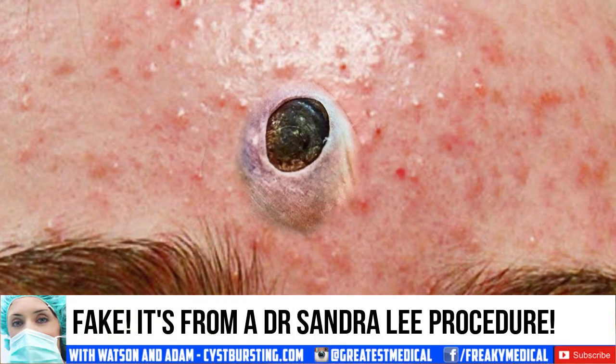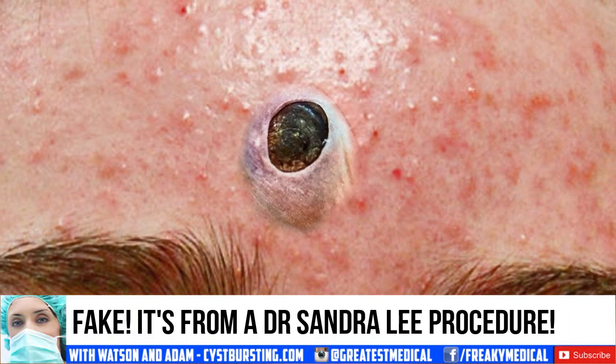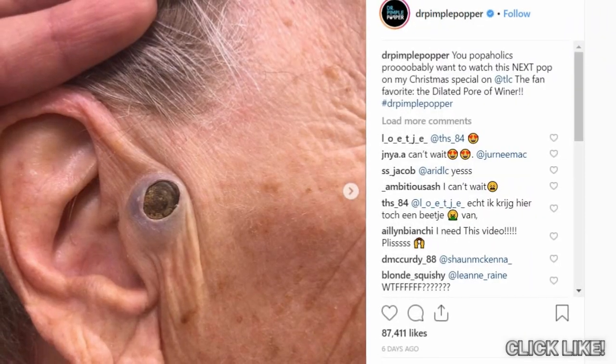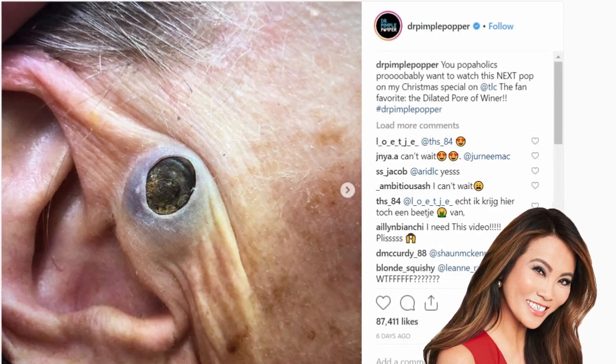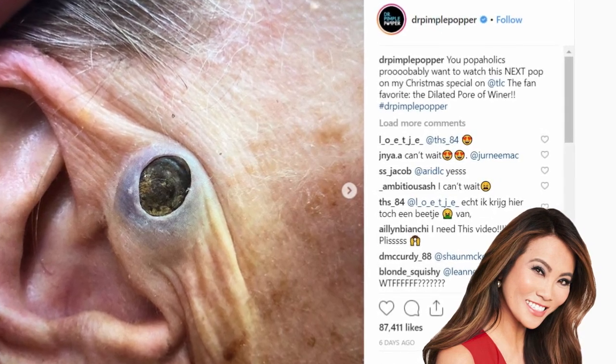So back to the image. It's fortunate that I recognize the image in the center — it's from Dr. Sandra Lee, YouTube's greatest popper. Click like if you love her work too.